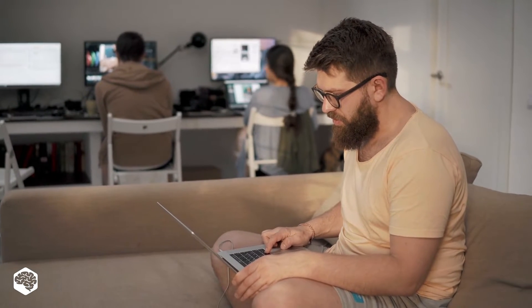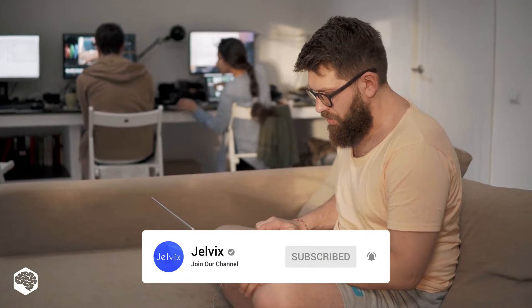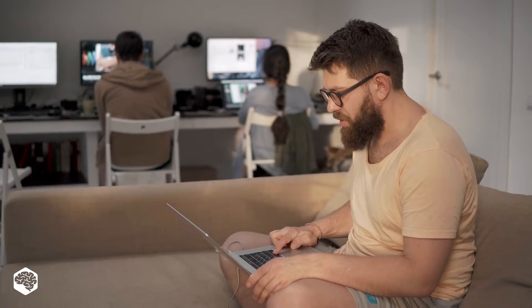On this channel, we share our best practices, delivering insights in the tech industry. Subscribe now not to miss our new videos.